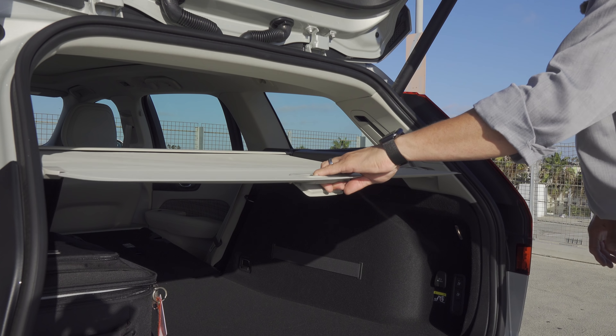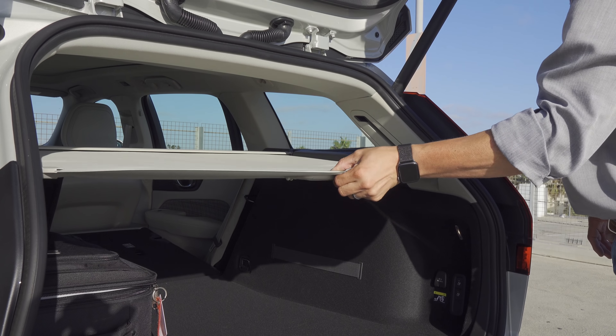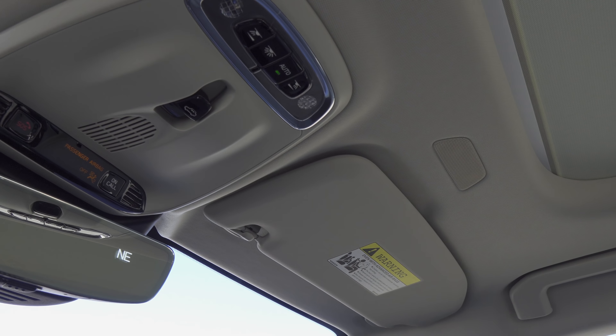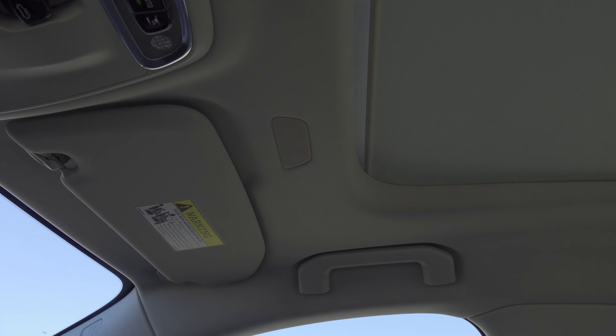There's also a nifty feature where you can cause this roller cover to roll up in that position or have it right down there in a more traditional flat position. Keep in mind we are in the base momentum trim, so we do find some slightly nicer touches inside the upper-end trims.